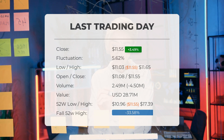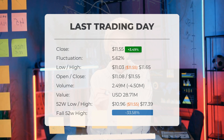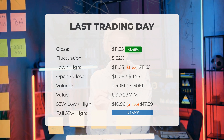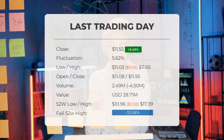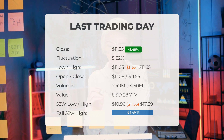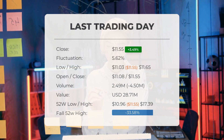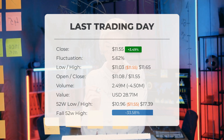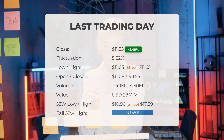Over the past 52 weeks, the stock has reached a high of $17.39 and a low of $10.96. Currently it is trading at a price that is 33.58 percent, or $5.84, below its 52-week high. Furthermore, it is 48.41 percent, or $10.84, lower than its all-time high, which was achieved on July 10, 2018, when the price peaked at $22.39.